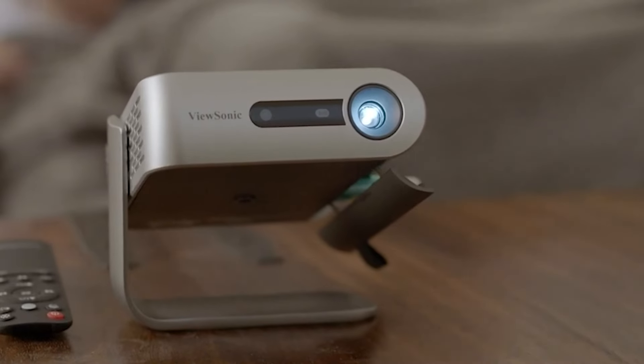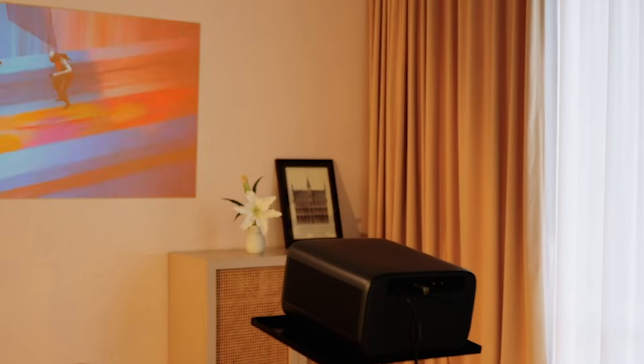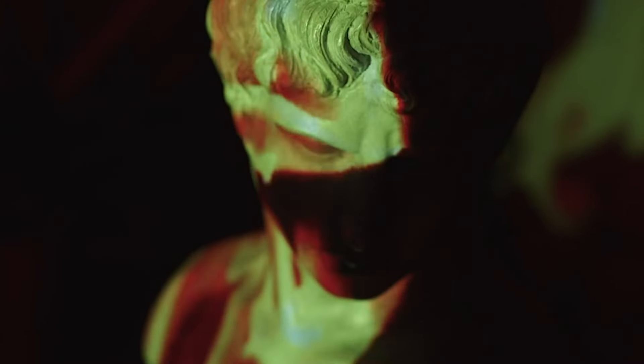But before we delve into this exciting lineup, don't forget to hit that subscribe button and give us a thumbs up if you're ready to elevate your viewing experience. Let's embark on this tech journey together. Your perfect Android projector might just be a click away.